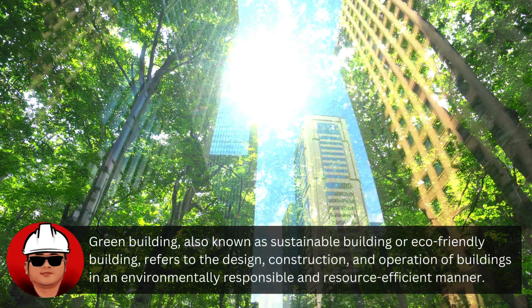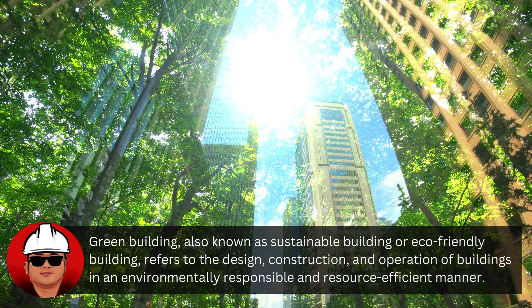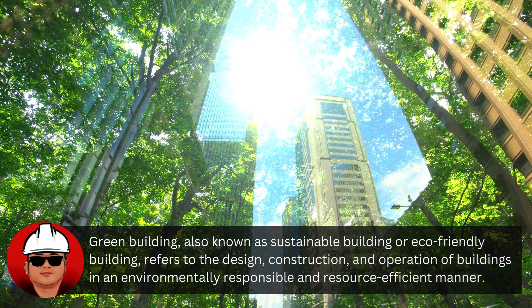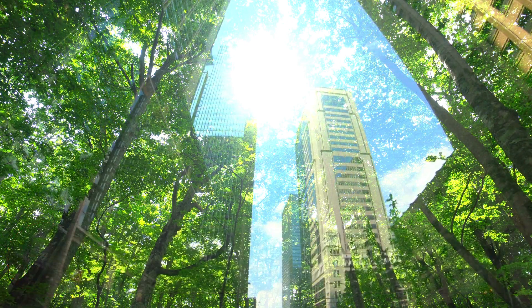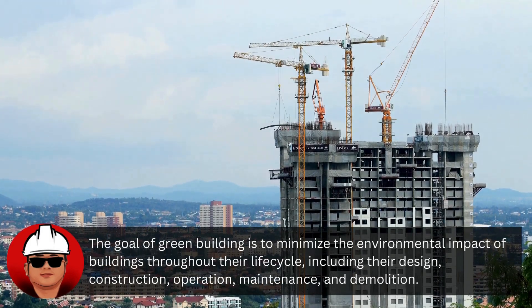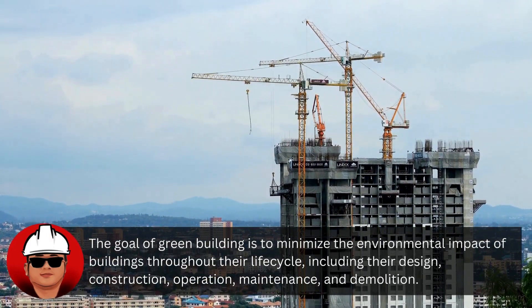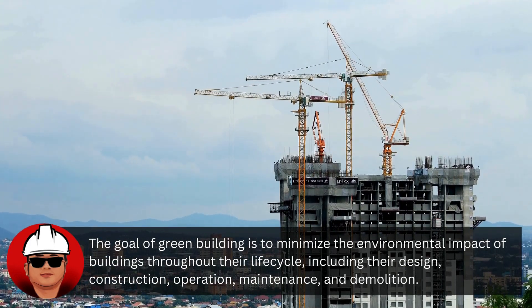Green building, also known as sustainable building or eco-friendly building, refers to the design, construction, and operation of buildings in an environmentally responsible and resource-efficient manner. The goal of green building is to minimize the environmental impact of buildings throughout their life cycle, including their design, construction, operation, maintenance, and demolition.